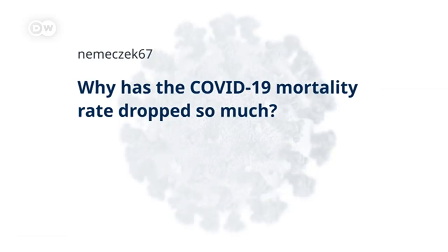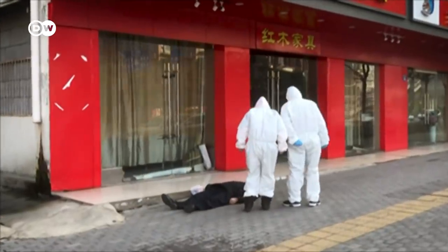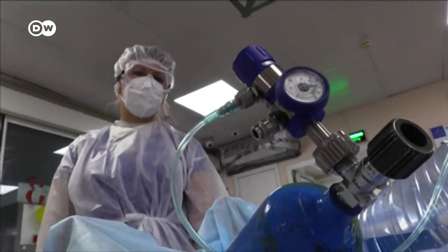Why has the COVID-19 mortality rate dropped so much? The mortality rate — our best guess of the percentage of people who will, on average, die from the disease if they contract it — is only something we'll really be able to calculate with accuracy after the pandemic is over. What we can look at now is the case fatality rate, which is the proportion of people who have died among those who we know beyond doubt have had it — those who tested positive. And as you rightly say, that number has fallen pretty dramatically over the last few months, by around half in some countries.